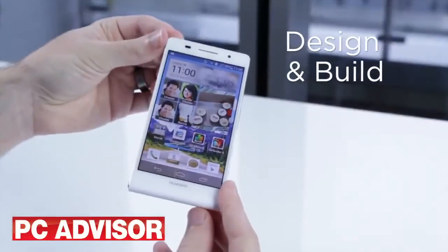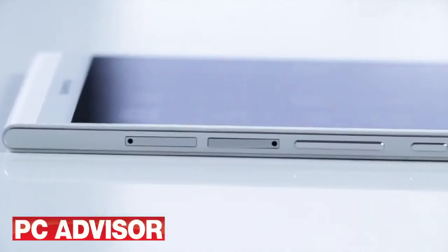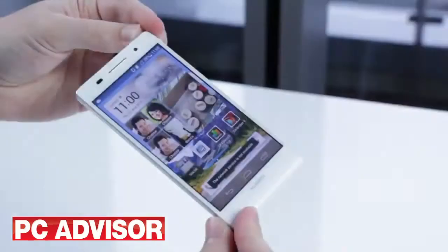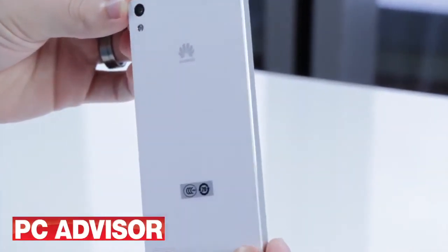Huawei says the Ascend P6 is just 6.1mm thick, making it the thinnest smartphone in the world. We've measured it at 6.5mm, which is still incredibly thin. You might be begging for more battery life instead of a thinner phone, but nevertheless its size certainly helps it seem smaller than it is.